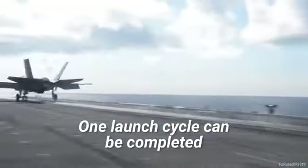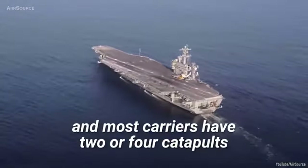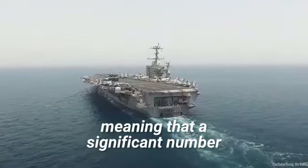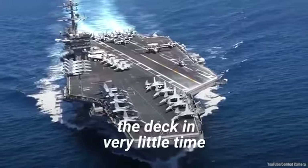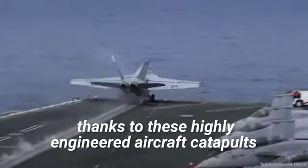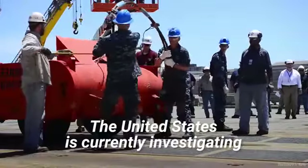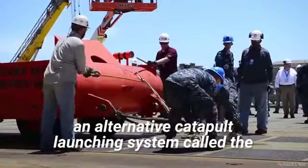One launch cycle can be completed in under a minute, and most carriers have two or four catapults, meaning that a significant number of aircraft can be launched off the deck in very little time, thanks to these highly engineered aircraft catapults.